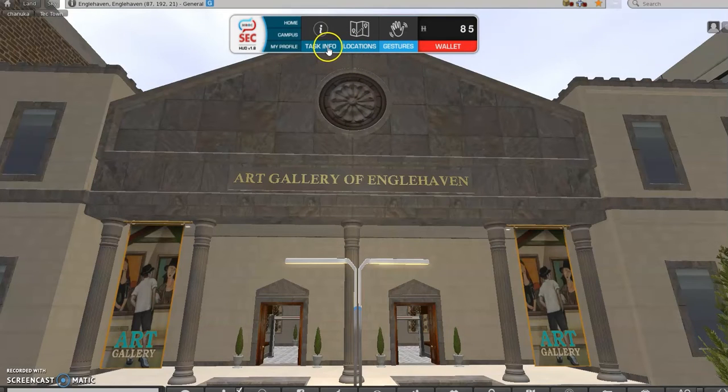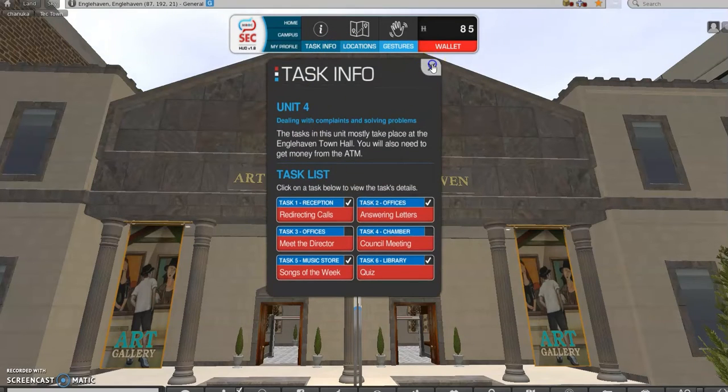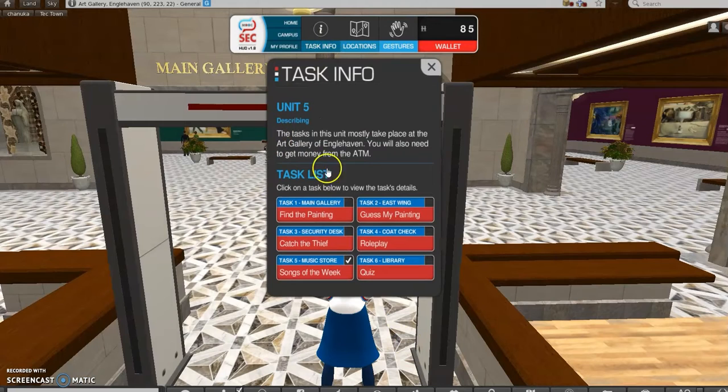For example, for your task information: if you go there now, you see information for Task 4, the previous one, whereas if I go into the Art Gallery and then click on Task Information, I see the activities for Unit 5.